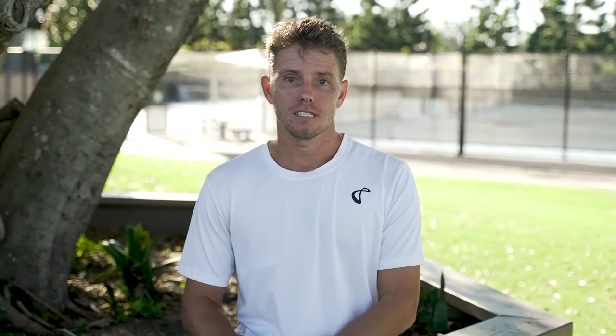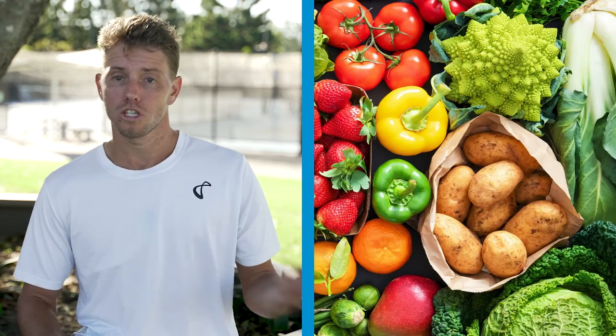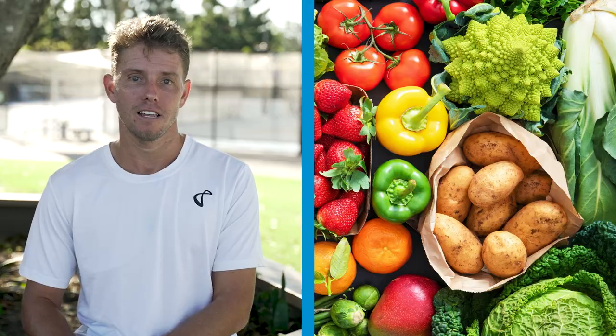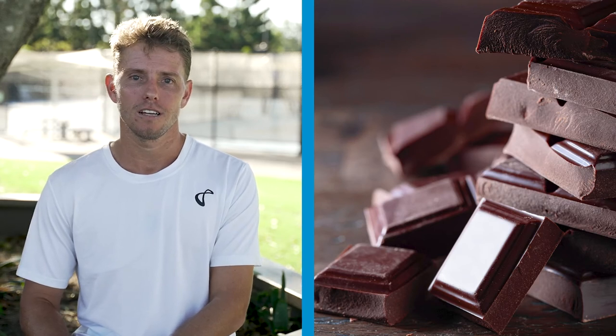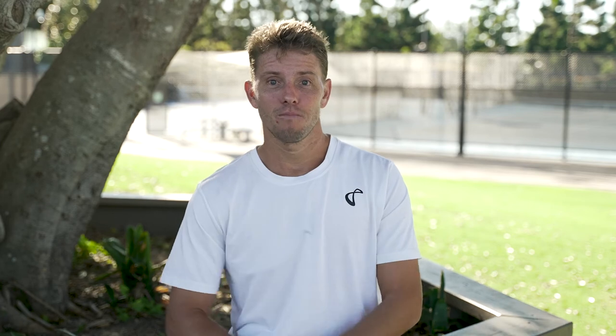Then following on to that is dinner, generally going relatively similar to lunch — getting a good amount of carbs and protein to fuel up for the next day, whilst also trying to get as many vegetables as I can. And I'm a die-hard fan of chocolate, so a little bit of chocolate after dinner is always something I like to enjoy. And that's my day on a plate — I hope you found it interesting.